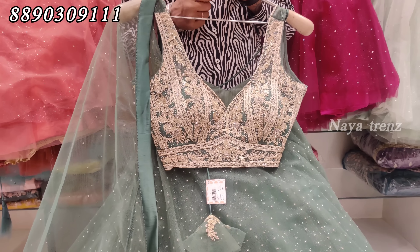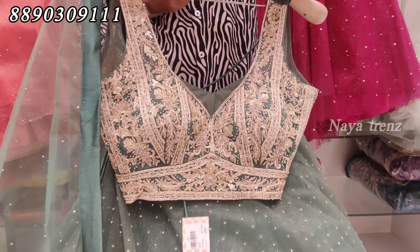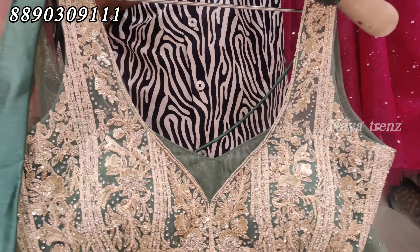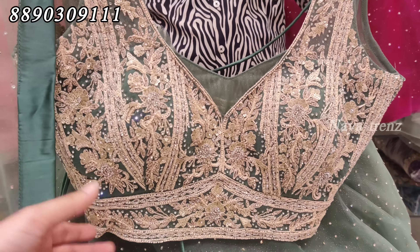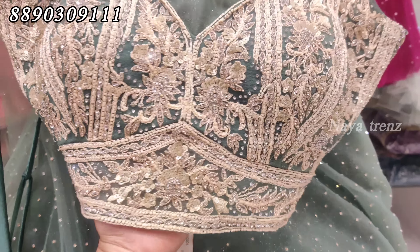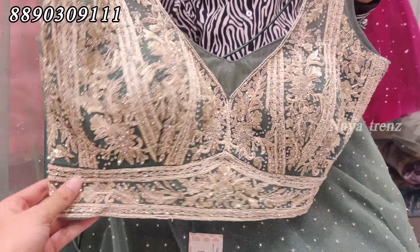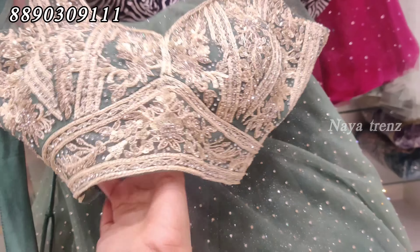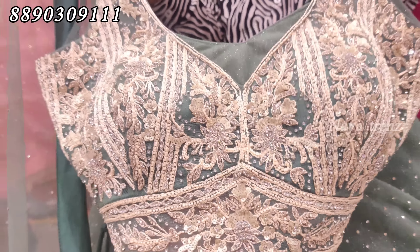First, let's take a look at the netted fabric. It is lightweight. I have a designer blouse — very heavy with a beautiful color. The blouse has stonework. Very lightweight overall. This is the first design with stonework and threadwork — very good.